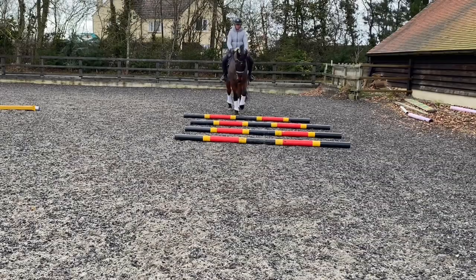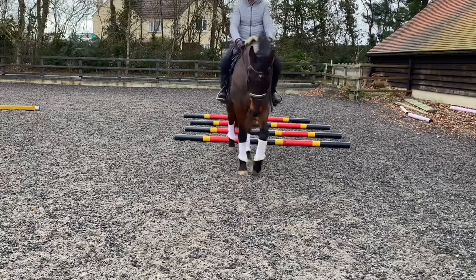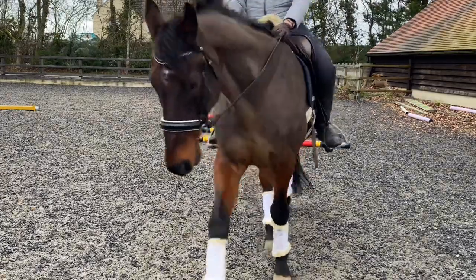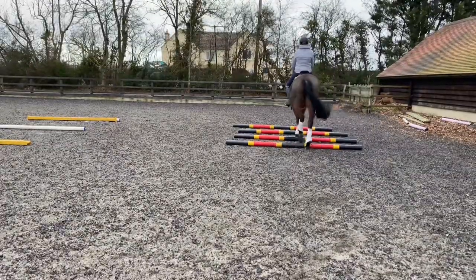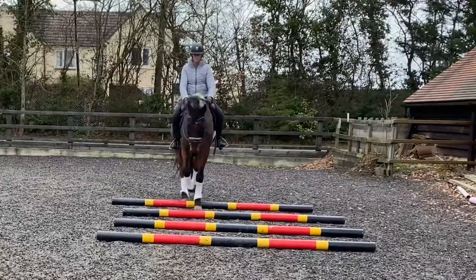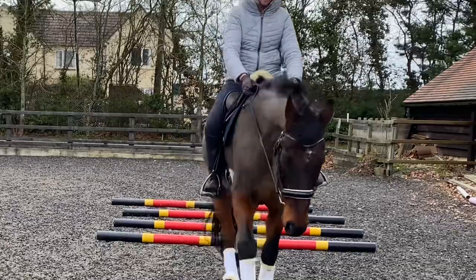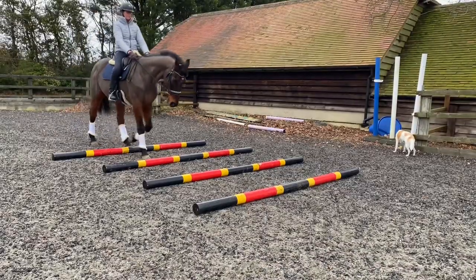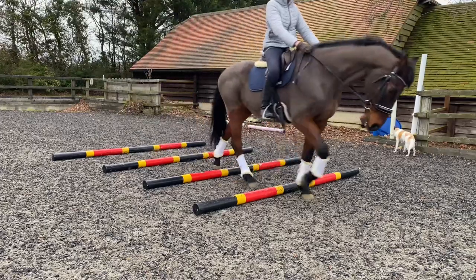This is such a lovely pole exercise for working on your horse's lengthening and shortening of their stride, and honestly the results were just brilliant. To begin with, I just walked Corporal over the poles as part of my warm-up. Remember, walking over poles is really beneficial because they have to physically lift their feet up and over, compared to trotting where they have that natural springing cadence. It's great for hind end strength and core strength.